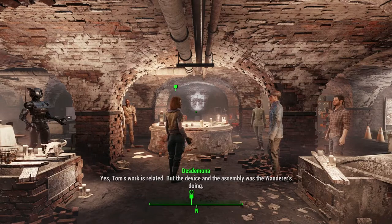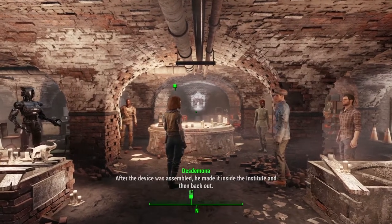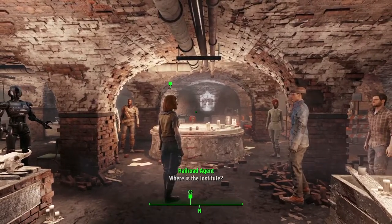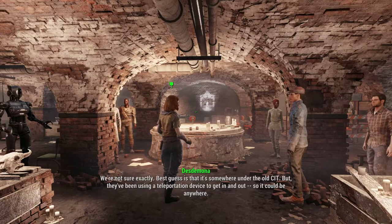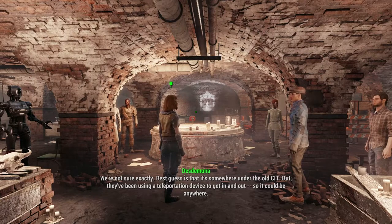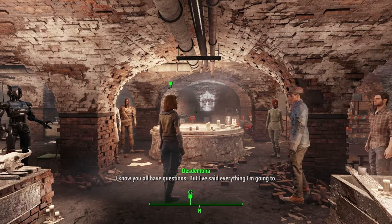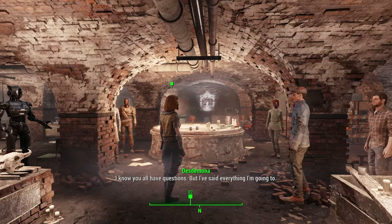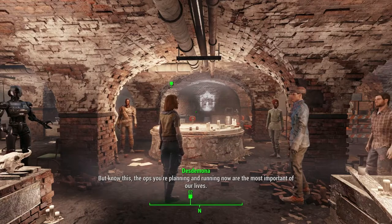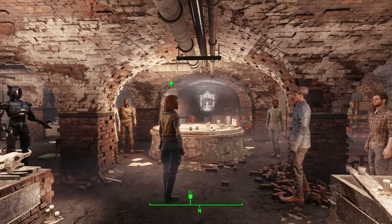Desdemona addresses the group: the rumor is true — one of our agents has made it inside the Institute. Tom's work is related, but the device was assembled by the Wanderer. He made it inside the Institute and back out. They've been using a teleportation device to get in and out. The ops you're planning now are the most important of our lives — we have a chance of rescuing more synths than ever.